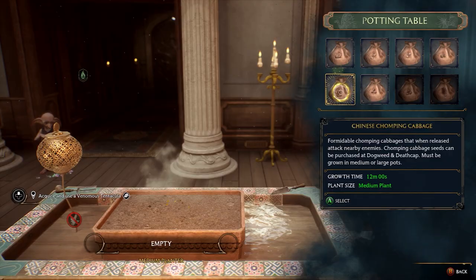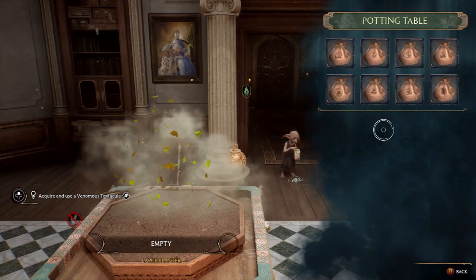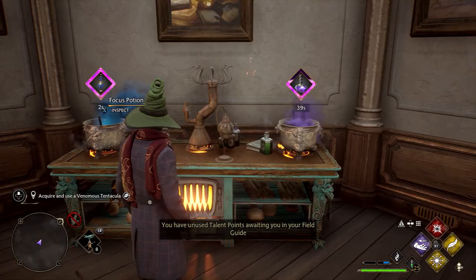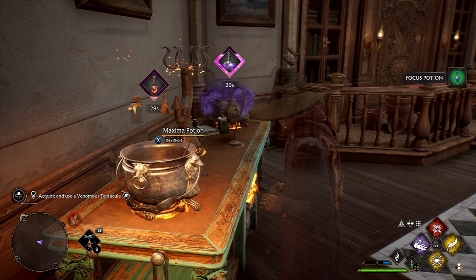The four plants are Dittany, Notgrass, Fluxweed, and Shrivelfig. These can be planted in your Room of Requirement, or if you're feeling lazy, you can head over to the Magic Neap and buy the plants and stems for a fee. Once you've gathered enough reagents for all six potions, it's just a case of brewing each one individually on your potting station.